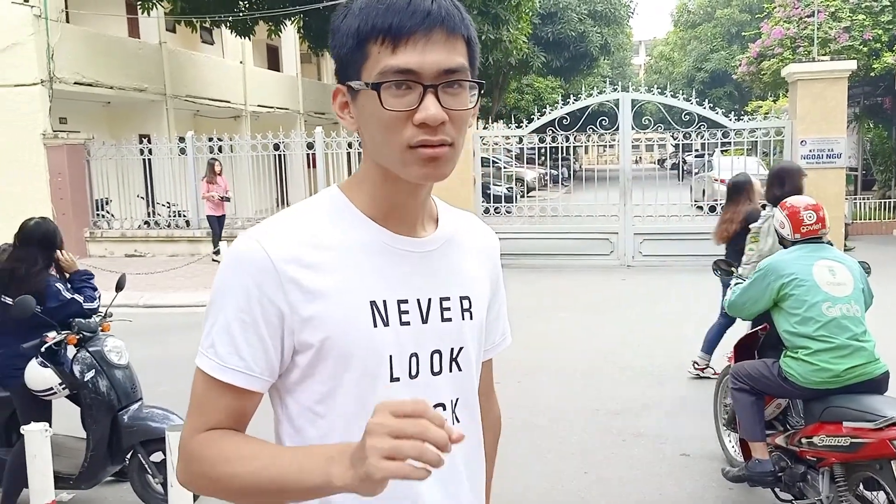This was a dormitory of the University of Language and International Studies, but now it's one of three dormitories of Vietnam National University. So you can also call it a university dormitory. Now let's come inside.